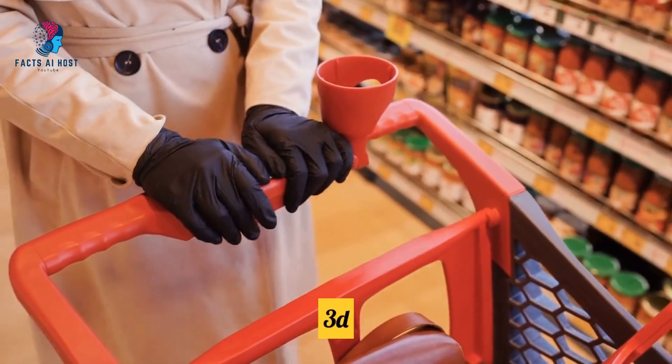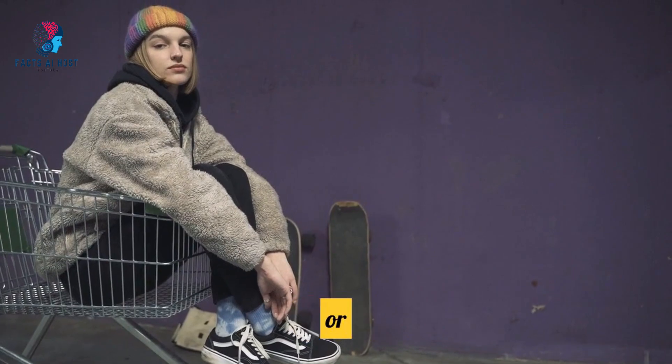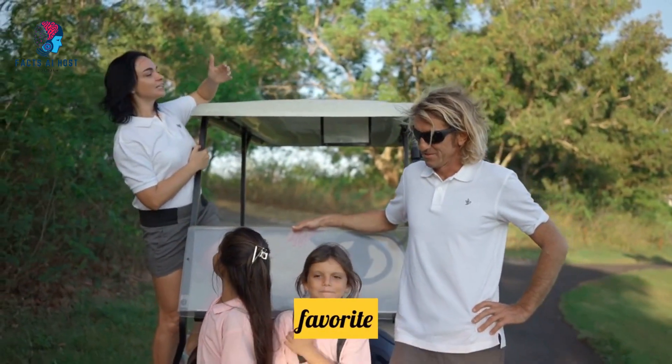Topic 12: 3D Kart offers scalable pricing plans. Whether you're a startup or a full-blown empire, 3D Kart has a pricing plan that'll fit like your favorite pair of jeans.